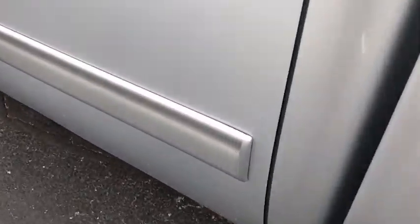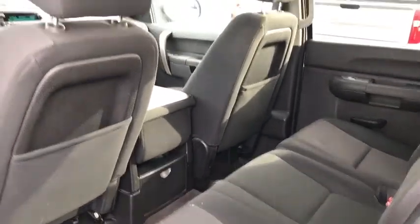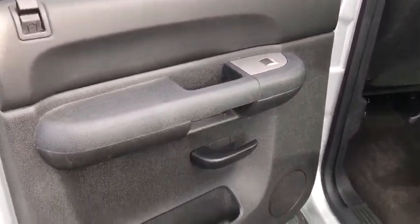Power windows, security system, dual zone climate control, Sirius satellite radio, remote keyless entry, off-road package, panic alarm, and tachometer.